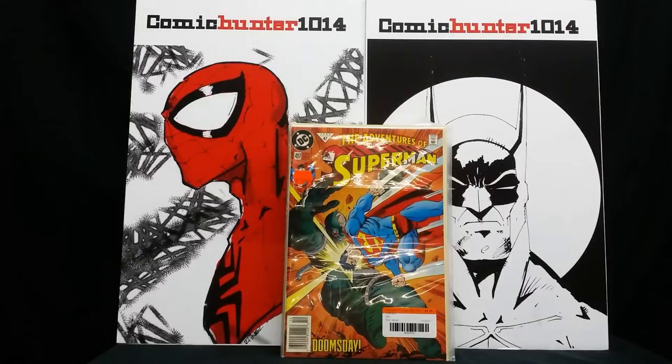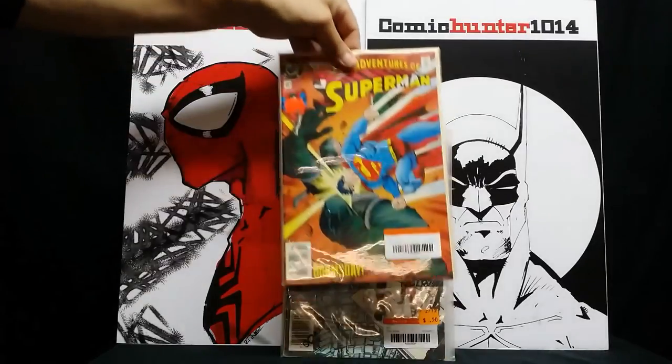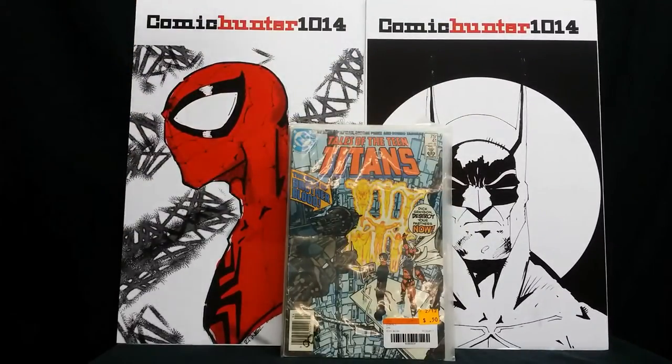This one is a newsstand edition of Adventures of Superman, number 497. This isn't the first appearance of Doomsday — I think this is the issue where he landed and he and Superman were just going toe to toe. I remember having this in my collection back when the Death of Superman first came out, around 1992. I had the whole series from beginning to the black bag version, but I sold all those off a few years ago. To pick this up for a dollar 25 — great price, and it's an awesome book with cool artwork and a good battle.